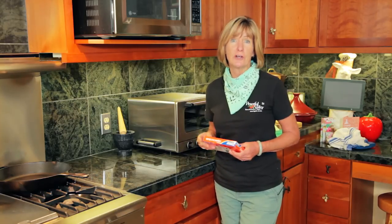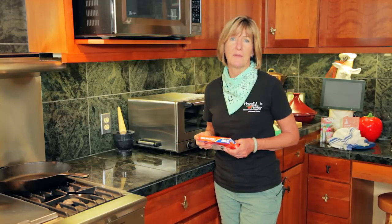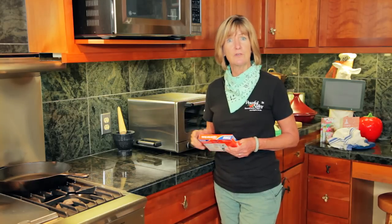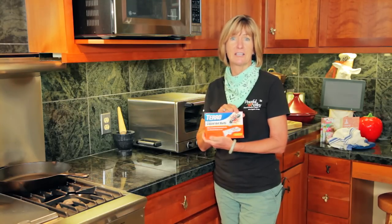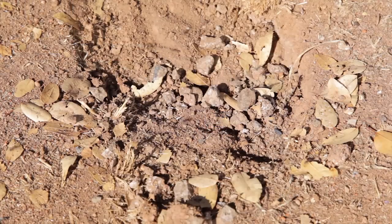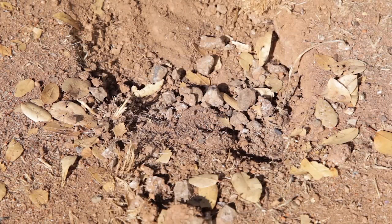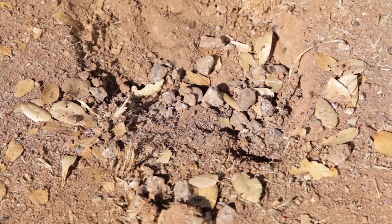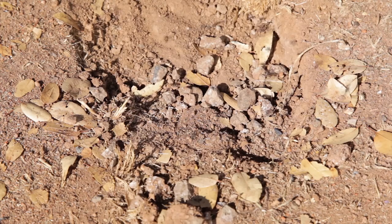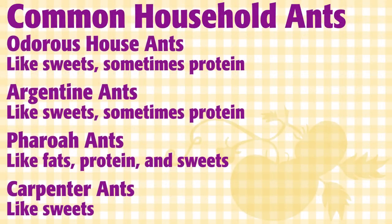If you find an ant trail coming into your home, spraying it with an ant spray is really ineffective — they'll just come back. The best way to get rid of ants is to get rid of your food source and get rid of the nest. The way you get rid of the nest is with a bait station like this. Borax baits like this Terro are attractive baits that ants bring back to the nest and then it wipes out the problem nest. Bait stations are not an immediate fix because the ants need to carry the insecticide back to the nest and distribute it throughout. Terro is a sweet bait and it's labeled for sweet-loving ants, which most household ants are.